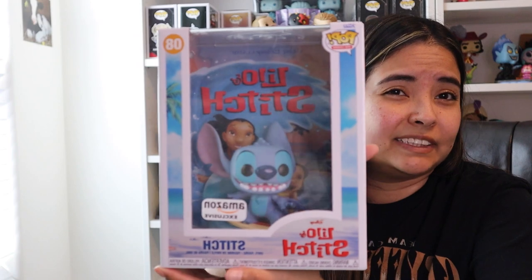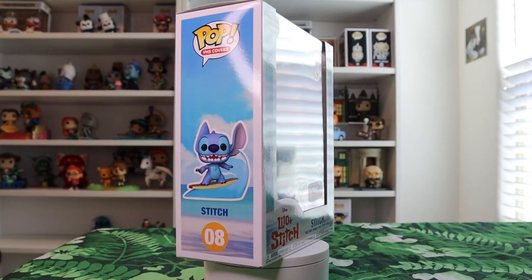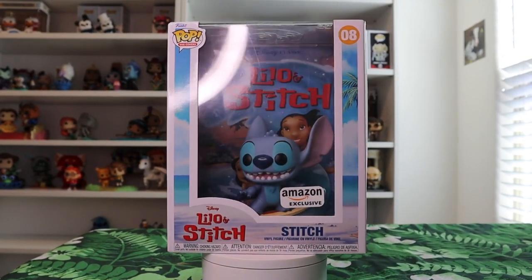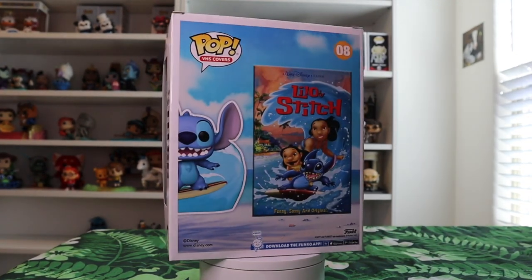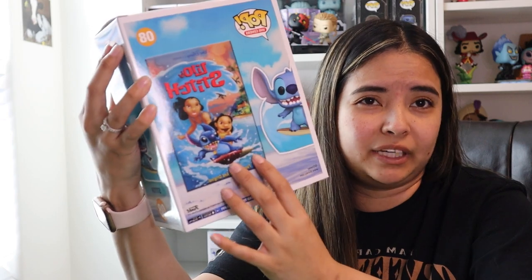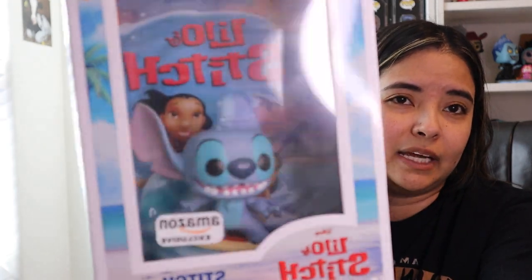If you're familiar with the comic covers or the VHS covers and movie posters that Funko has been releasing lately, I have this Stitch VHS cover. I absolutely love these VHS covers — I collect the comic covers too. I think they are so cool, but they really do take up a lot of space. Given how much I love Stitch and how many Stitch pops I have, I had to grab this one. It is exclusive to Amazon.